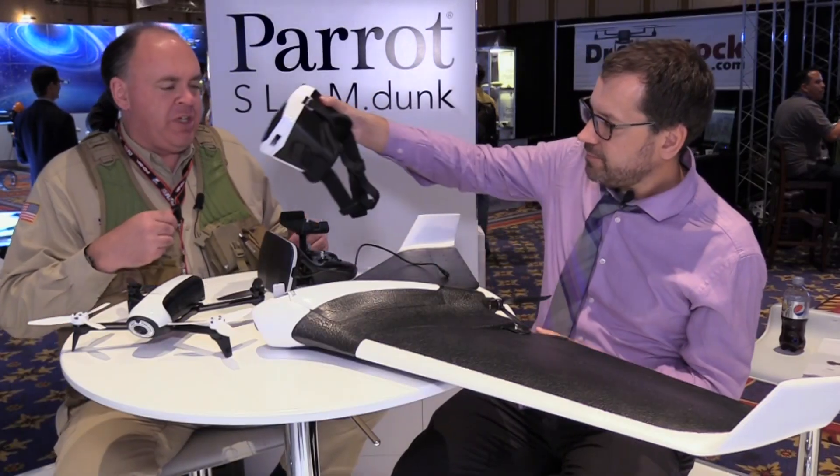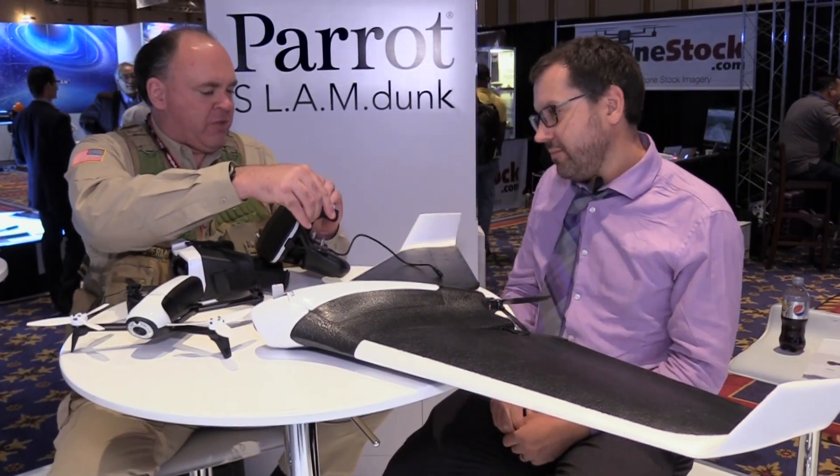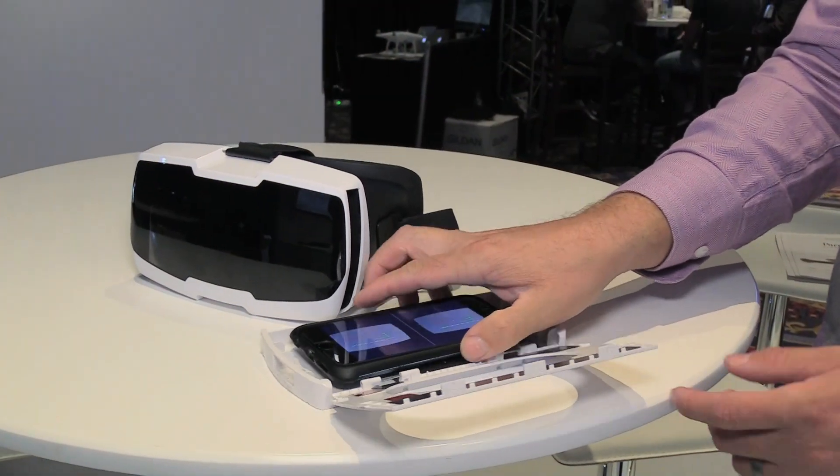If you don't want to use the goggles, you can mount your phone on the controller to get that live stream. If you want to switch to FPV, you just hit the goggle mode, you'll get two little circles, and you slide it in.